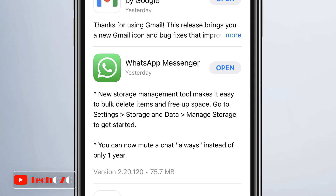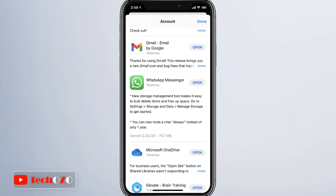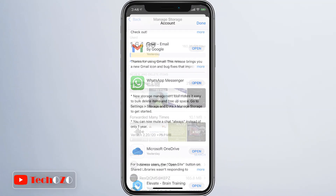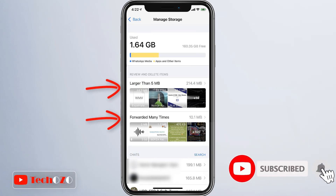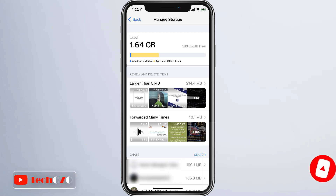The new managed storage tools offer thumbnails of the content to be deleted and group this data in categories, including 'forwarded many times' and 'larger than 5 MB.' This makes it very easy for users to identify content they don't need and that can be simply deleted.